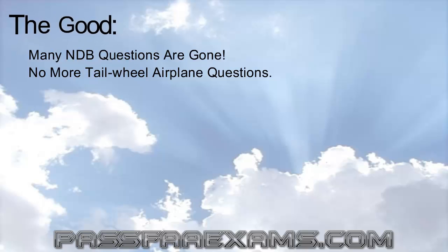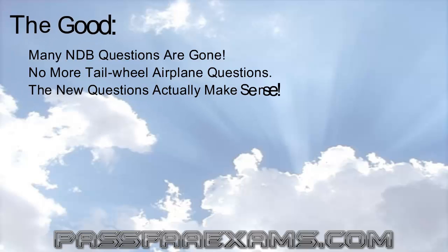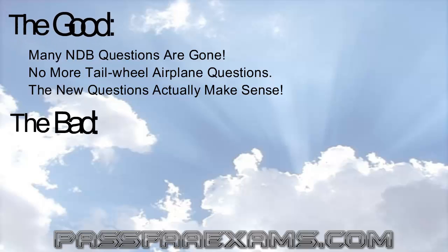These affect both the taxiing questions — the ones with the quartering tailwind — and some aerodynamic questions involving tailwheel airplanes, such as right-turning tendency questions. Finally, the new questions are much more intelligent and scenario-based. They really test your knowledge rather than your test-taking skills.